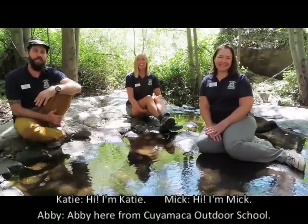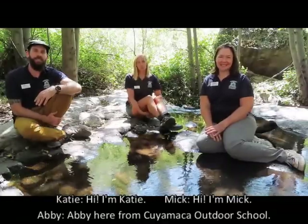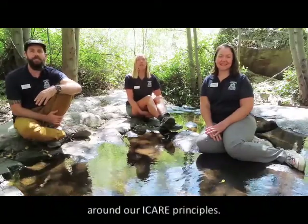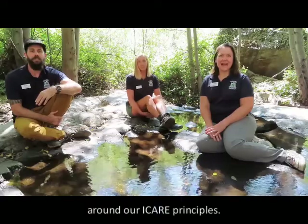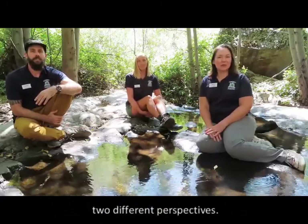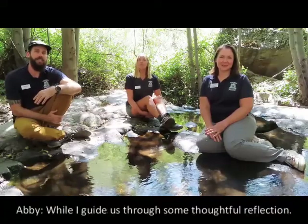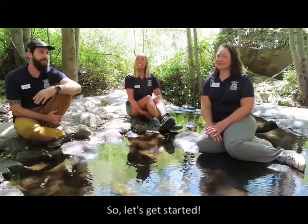Hi, I'm Katie. Hi, I'm Mick. Abby here from Cuyamaca Outdoor School. Today we will be doing some activities revolving around our iCARE principles. I'm going to share a story told from two different perspectives. I'm going to be leading a communication activity while I guide us through some thoughtful reflections. So let's get started.